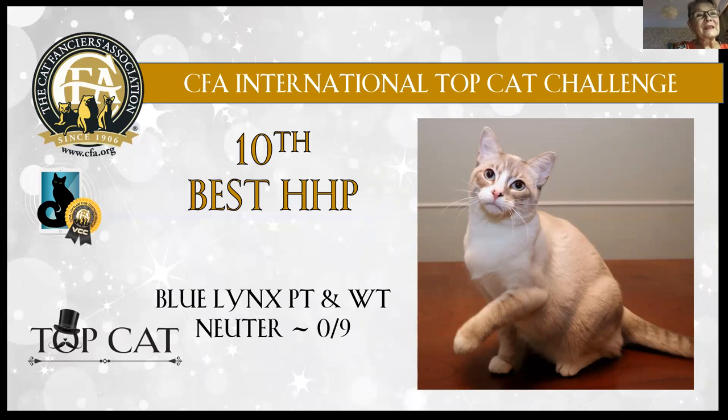Another 11th best — a bit rare colour: blue lynx point with white, young neuter boy. He looks very strong and very masculine, very powerful. Very sweet face and very alert expression on his face. Lovely blue eyes.